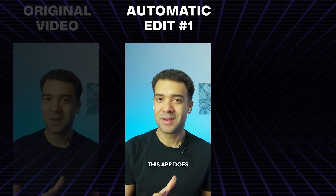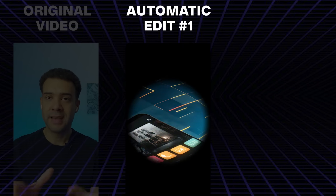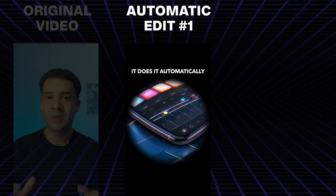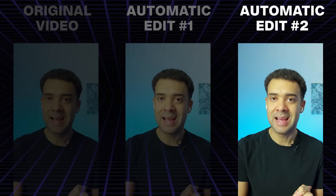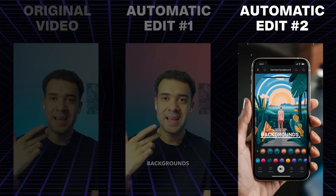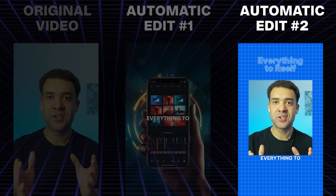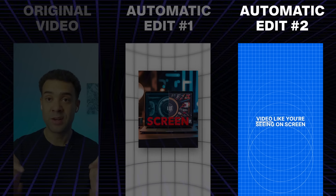Let's start with maybe the craziest app of all six. This app does all the editing itself for you — automatically — so you don't need to edit anything yourself. It will take your video and add animations, backgrounds, and captions, giving you a finished video like you're seeing on screen right now.